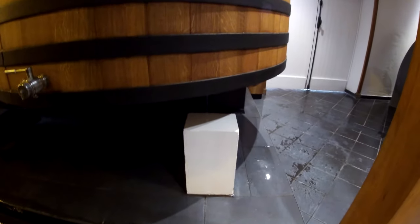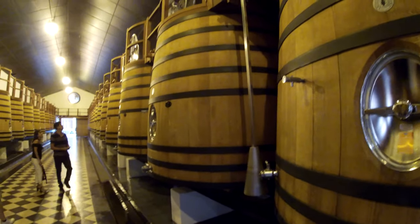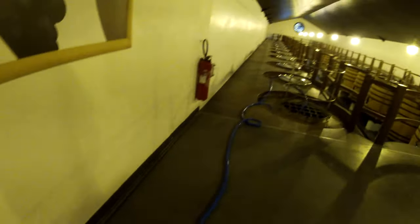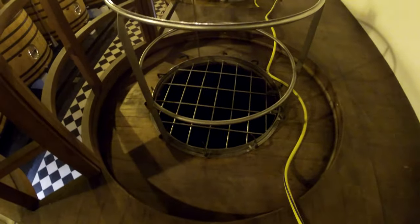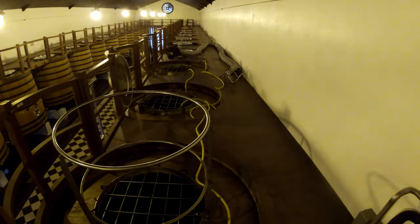You might be wondering why all these vats appear to be leaking — they are not actually leaking. They are not in use at the moment, so they have to pump water into the vats so they retain their shape. If they were just left dry when not in use, the wood would dry out and warp, which would make the barrels lose their ability to hold liquid.